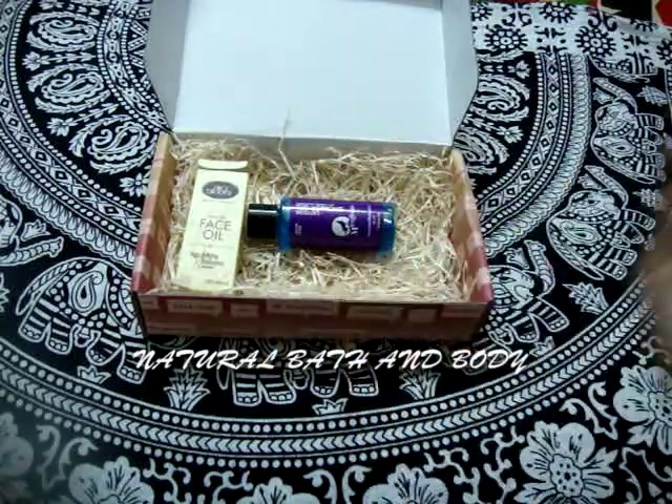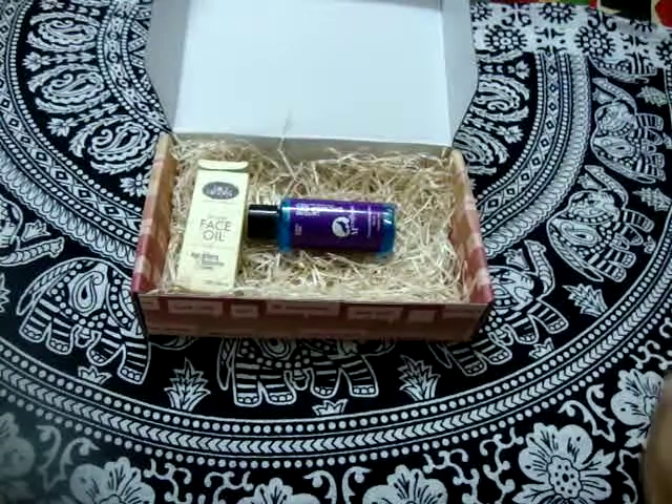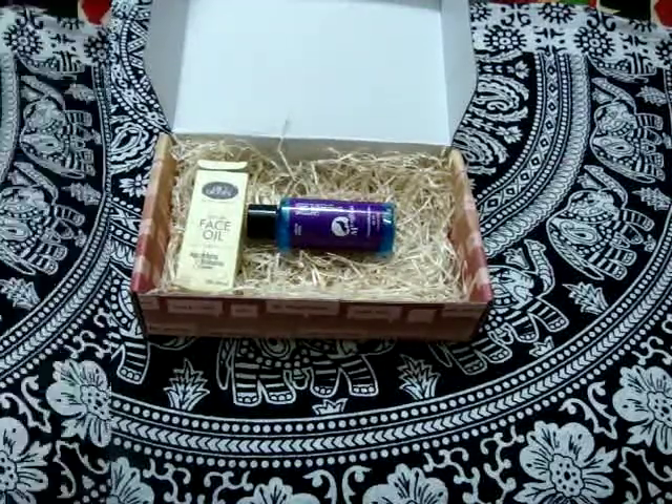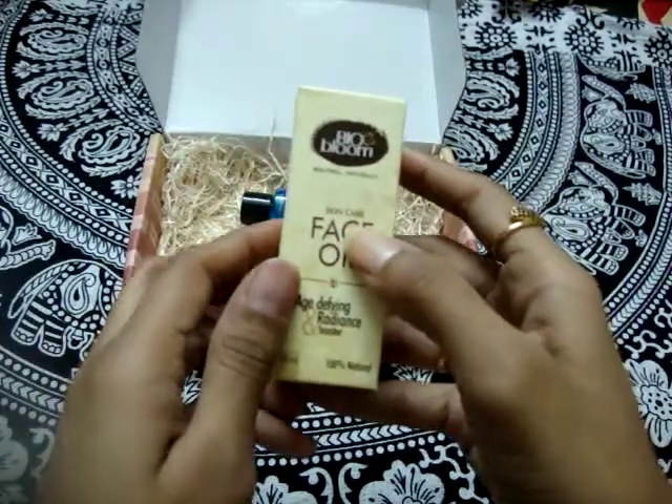You guys already know that vitamin C is very good for your body and skin. This is a very small size product, so you can apply a pea-size amount on your face and it will nourish your skin.